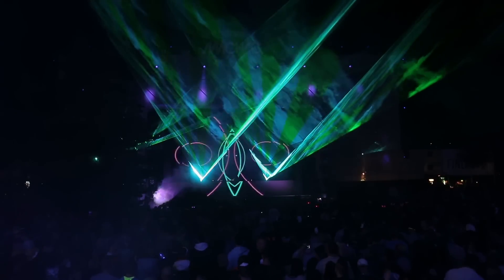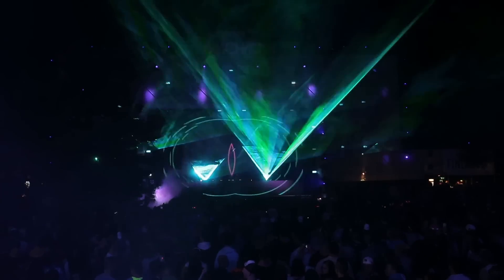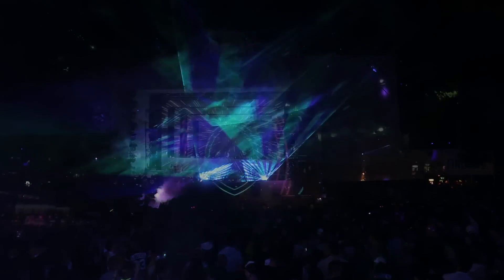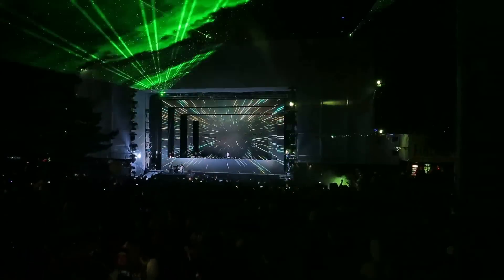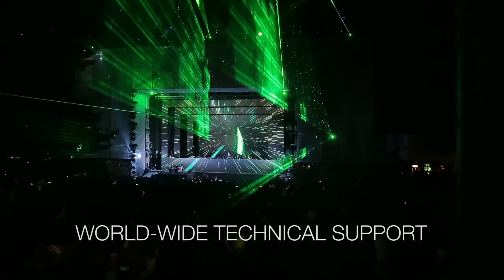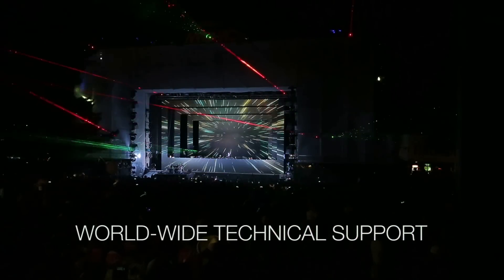When you buy a Kevant laser, you aren't just buying an innovative and sophisticated laser system. Along with the laser, you get one of the biggest players in the industry behind you, which is sometimes more important than anything else, especially when you need technical support.